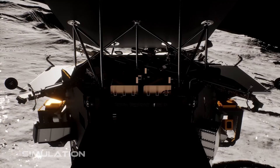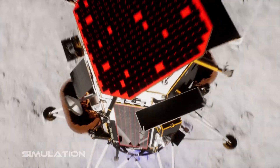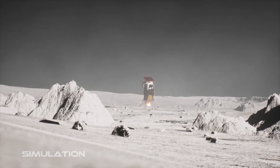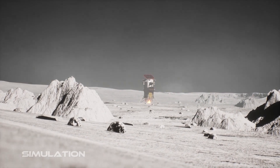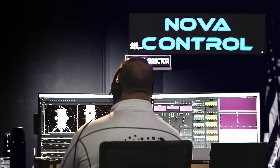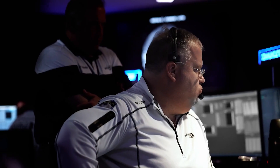The lander is using an inertial measurement unit, which is similar to a human inner ear that senses rotation and acceleration. Flight controllers expect about a 15-second delay before confirming the ultimate milestone: softly landing on the surface of the moon. That's the longest 15 seconds you'll ever experience as you wait for the final light to turn green to indicate that you've landed on the moon.